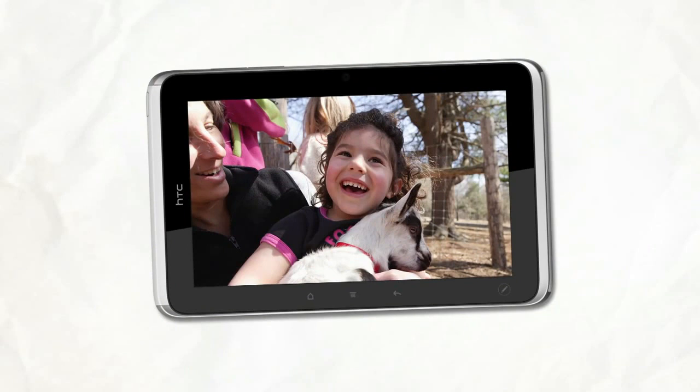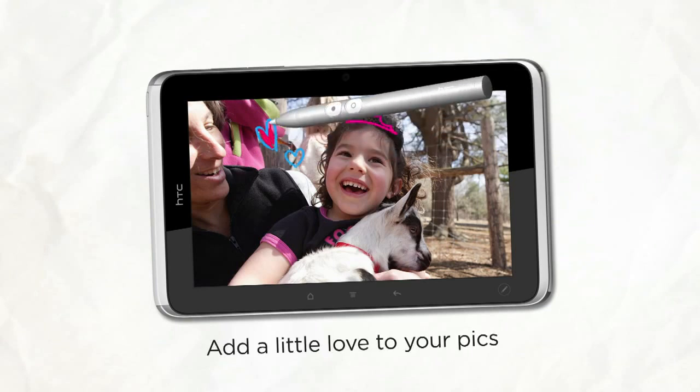HTC Flyer takes great videos or photos, and some special shots hold the potential to tell a more interesting story. A couple of strokes, and voila, a princess.